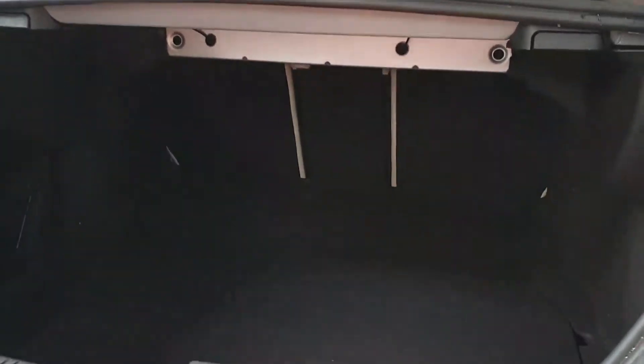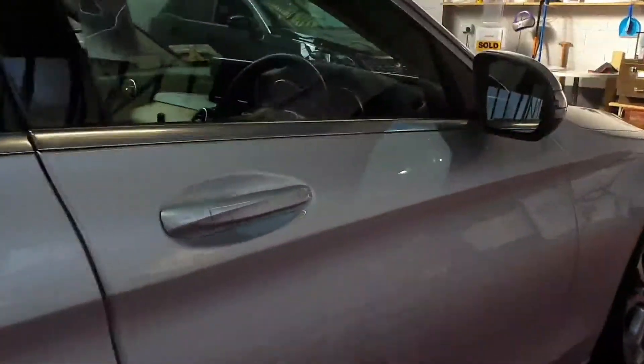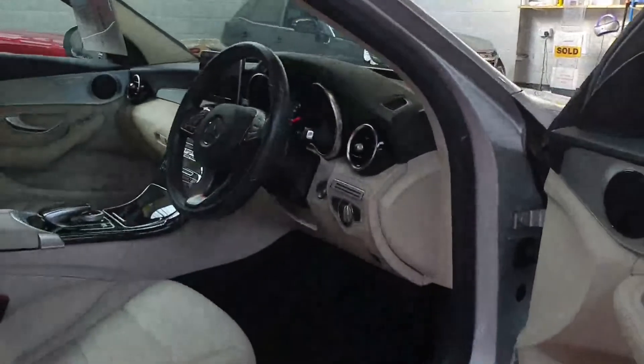There's even a little bit more storage there underneath the boot floor as well. This one has lovely cream leather, it's got heated seats too, and a cream interior — it's in pristine condition inside.